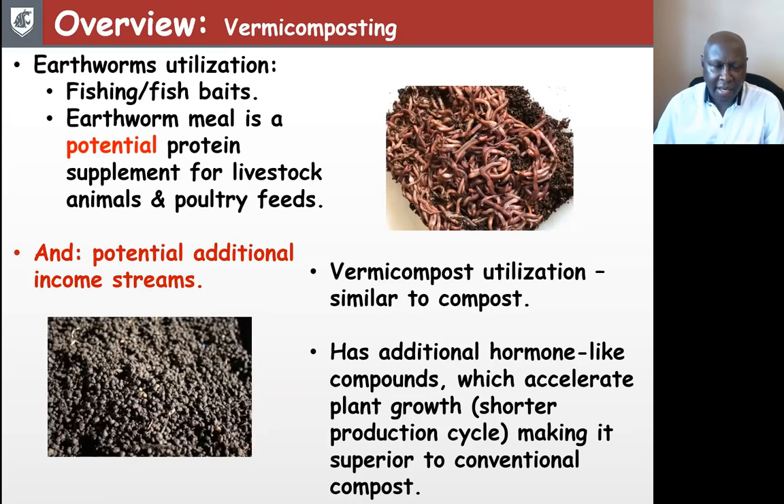Earthworms can be used as fishing bait or fish feed. Research shows that earthworm meal is a potential protein supplement for livestock animals, poultry, and also fish — so these are additional potential income streams from this process. The vermicompost is used just like conventional compost or chemical fertilizers, but research also indicates that it has additional hormone-like compounds which accelerate plant growth, making it more superior to conventional compost.